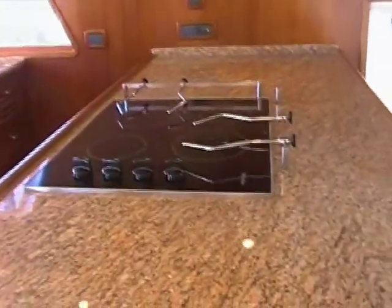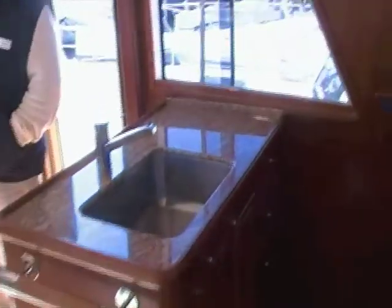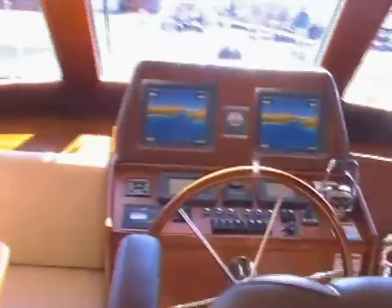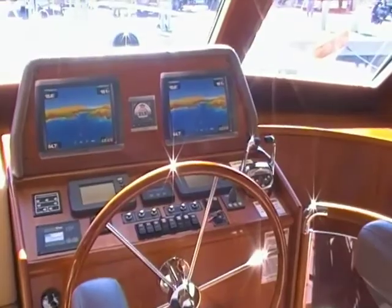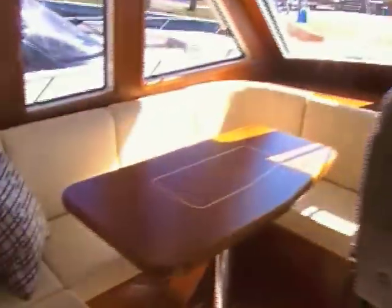This is about the only place you can find it anymore. Large galley, granite tops, top line appliances. Center line helm station with a power-assisted seat. Lots of room for your electronics. And a dinette — a great place to be when running in inclement weather here next to the helm.